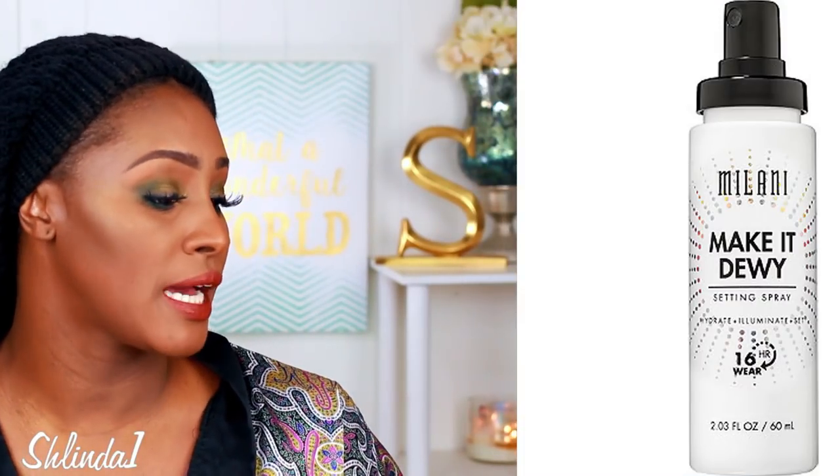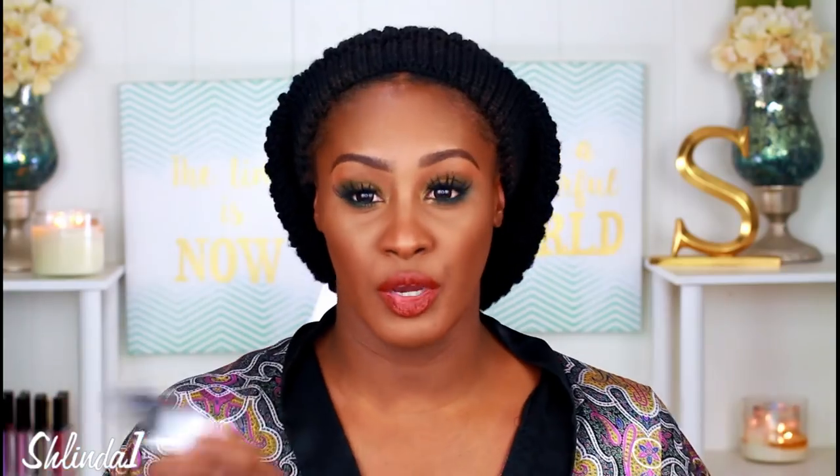I was scrolling around Target and I walked into the Milani Make It Dewy skin setting spray, so we're gonna try that today. Oh, that mist is nice! I first didn't think anything came out — that's how gentle this mist is. You can mess around and do too much because the mist is so so gentle. Oh, that's beautiful. I love it.